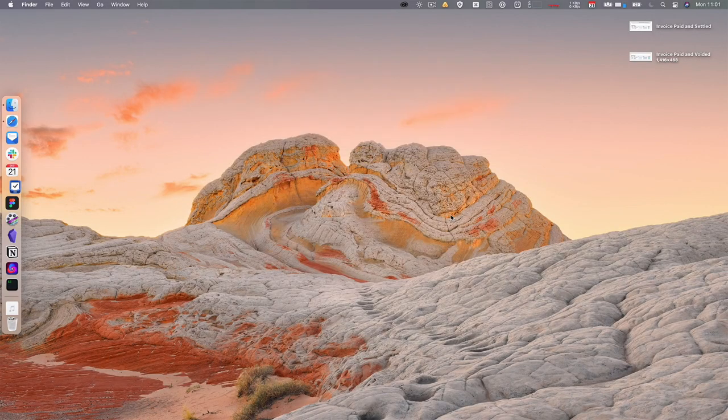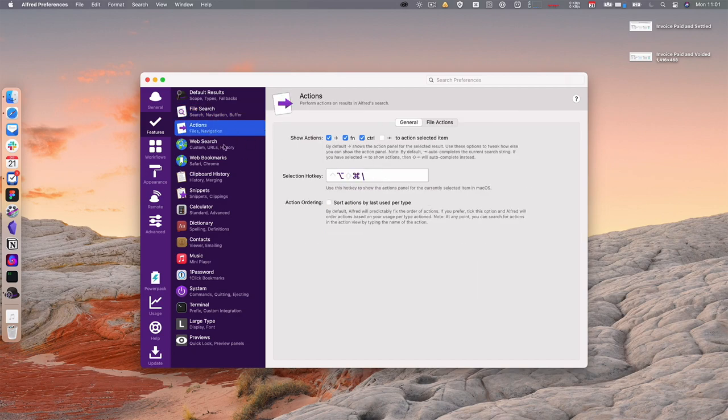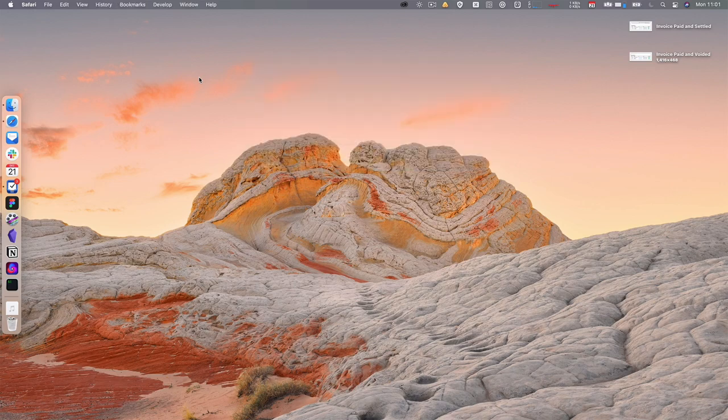Next is Alfred — a Spotlight replacement for your Mac. You map it to Option+Space or Command+Space or whatever shortcut you want. It lets you do Google searches, Amazon searches, YouTube searches, and launch apps really quickly. I think it does a better job than Spotlight for launching apps. You get all that for free. There is a paid Power Pack — a one-time purchase — that gets you pro features for the duration of that version of Alfred, including workflows, custom themes, and more.